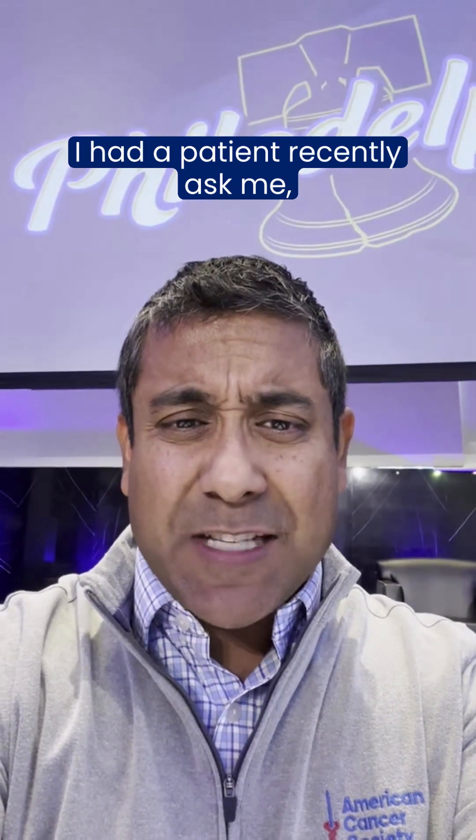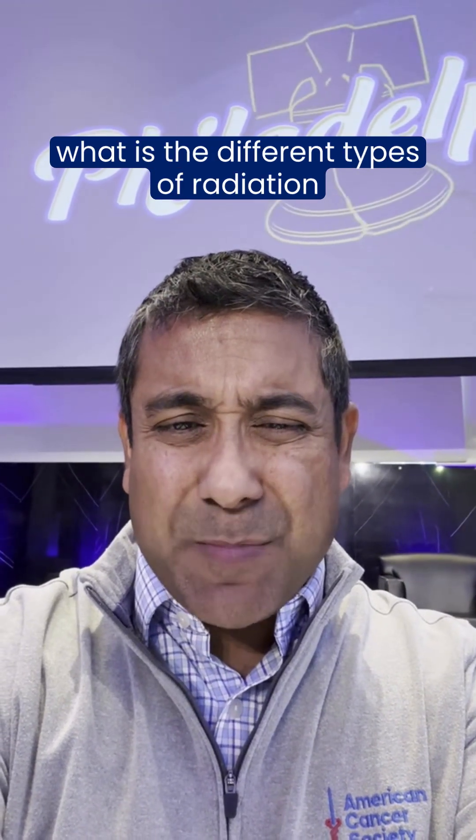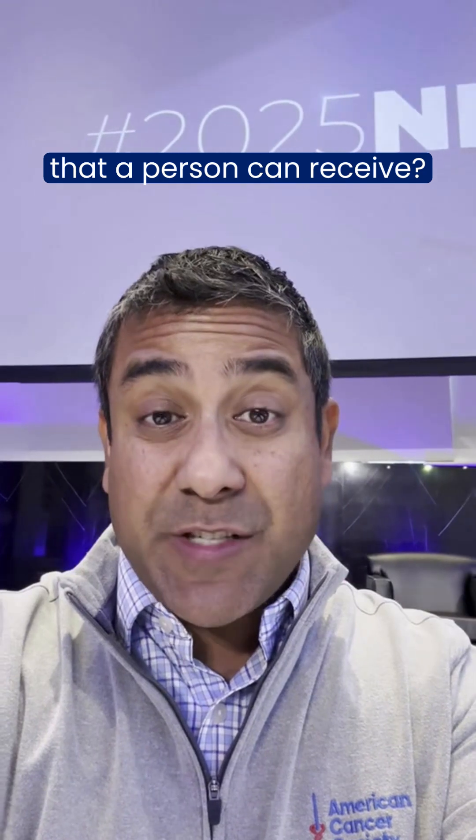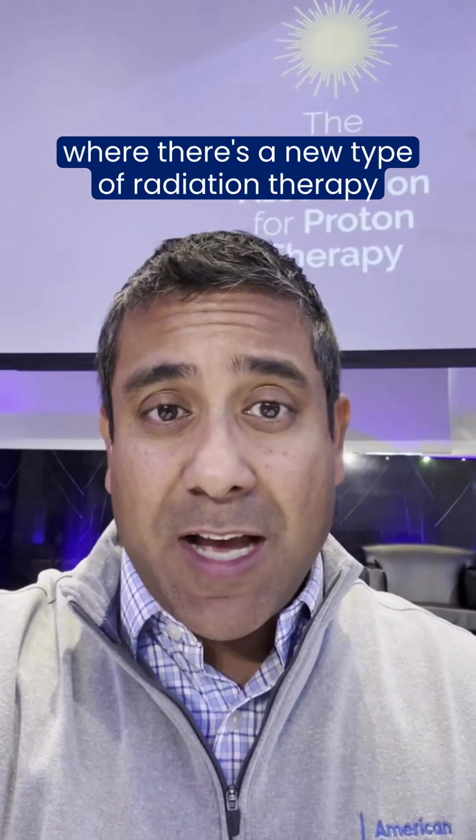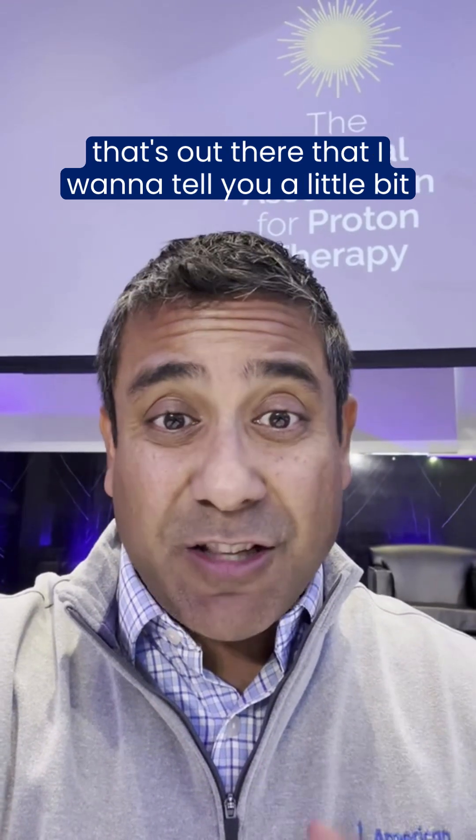Hey friends, it's Dr. Kamal here. I had a patient recently ask me what are the different types of radiation that a person can receive? Well, I'm at the National Proton Conference where there's a new type of radiation therapy that's out there that I want to tell you a little bit about.